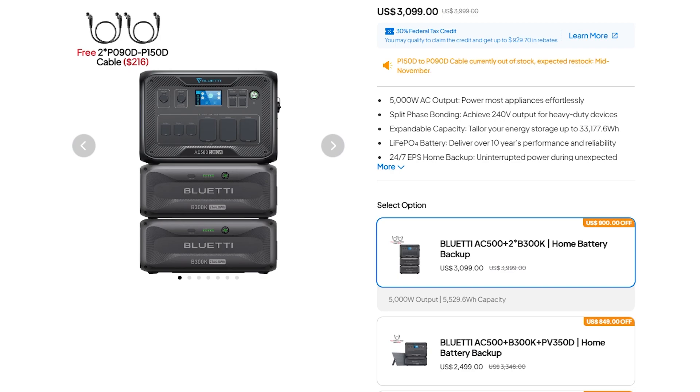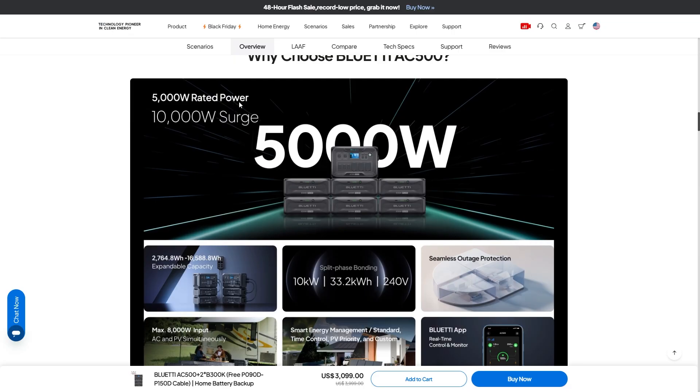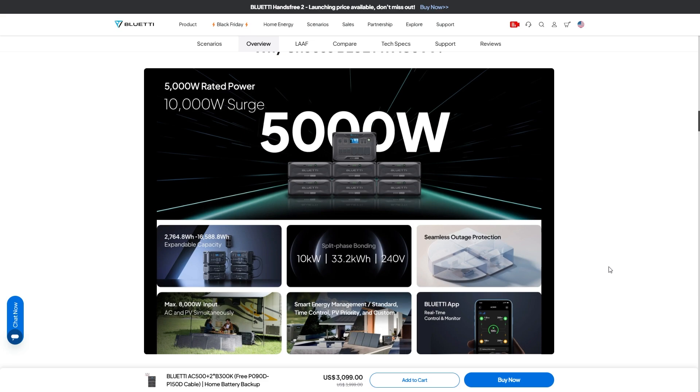If you're new to the AC500, I'm going to go through all the specs on the product page and help explain everything they've got here. We've got 5,000 watt rated power — this is an insanely powerful power inverter that will power pretty much everything in your home, and you can get a 10,000 watt surge out of this. This is a great system because you can choose to upgrade it over time.